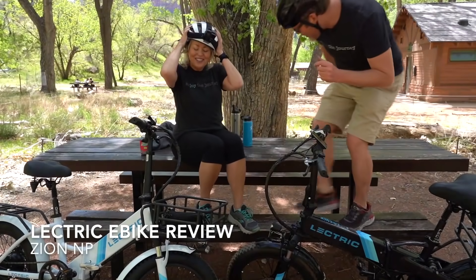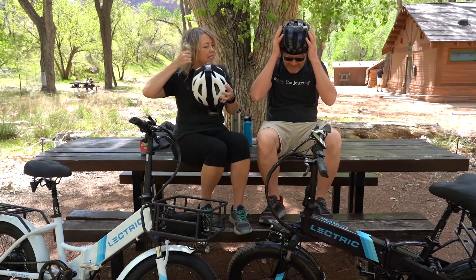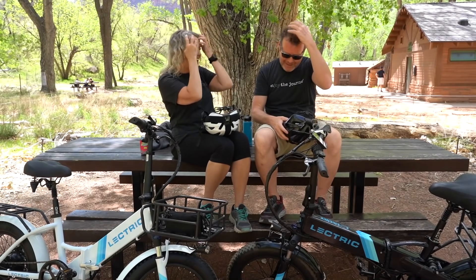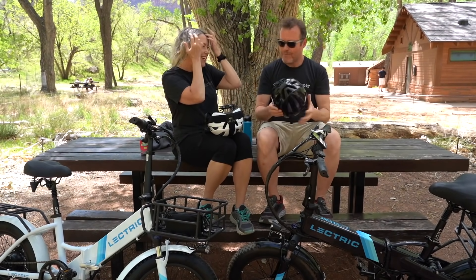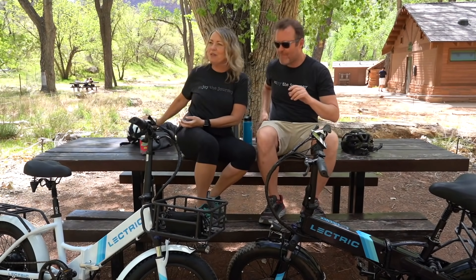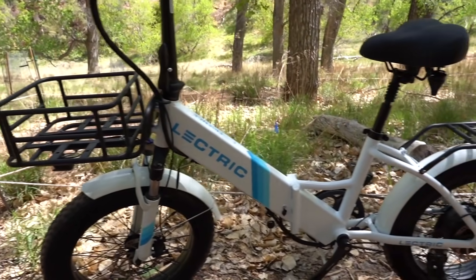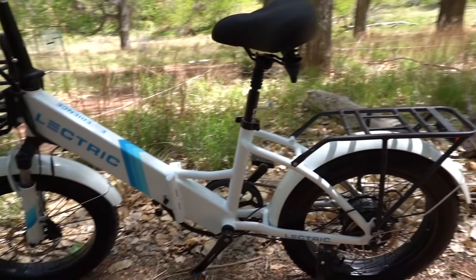Oh my gosh, that was so much fun! My hair is sticking to my helmet — we're going to have helmet head. It's nice to finally take these off. It's been a little bit of a warm day, but it felt so good out there riding the bikes.